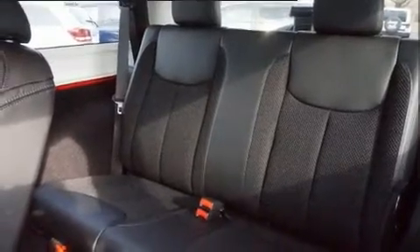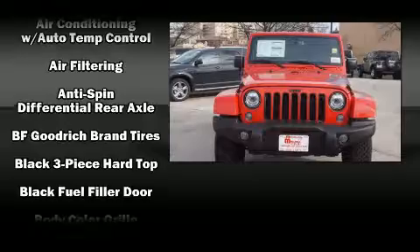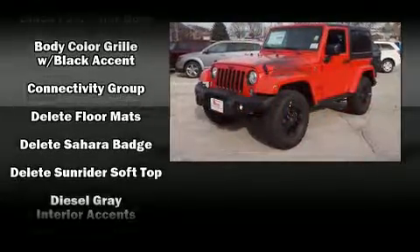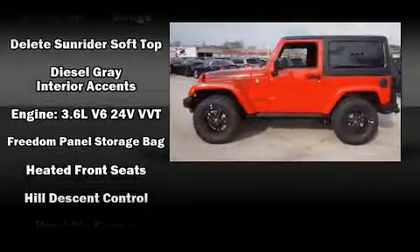You and your passengers will enjoy the stereo system, which includes a CD player with MP3 capability, steering wheel mounted audio controls, and nine speakers, providing excellent sound throughout the cabin.